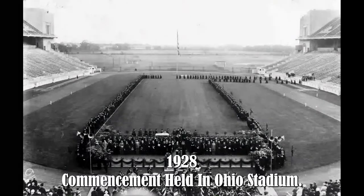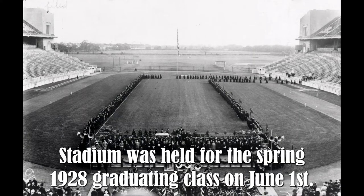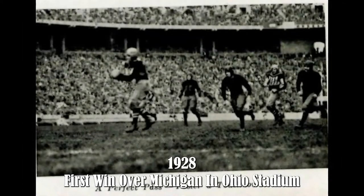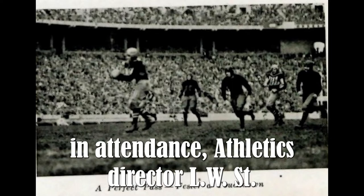1928 — commencement held in Ohio Stadium. The first graduation ceremony to be celebrated inside Ohio Stadium was held for the spring 1928 graduating class on June 1st. President William Oxley Thompson delivered the commencement address. That same year, the Buckeyes recorded their first win over Michigan in Ohio Stadium, prevailing 19-7 in front of 72,496 fans.